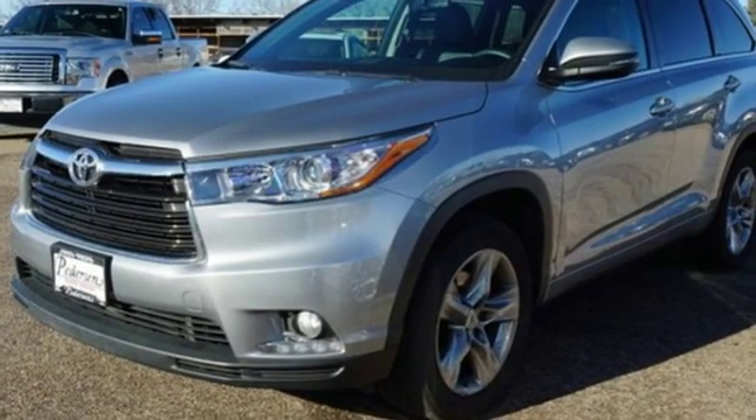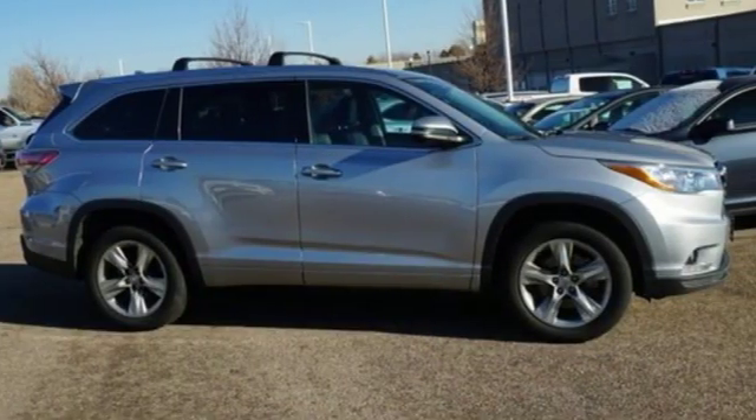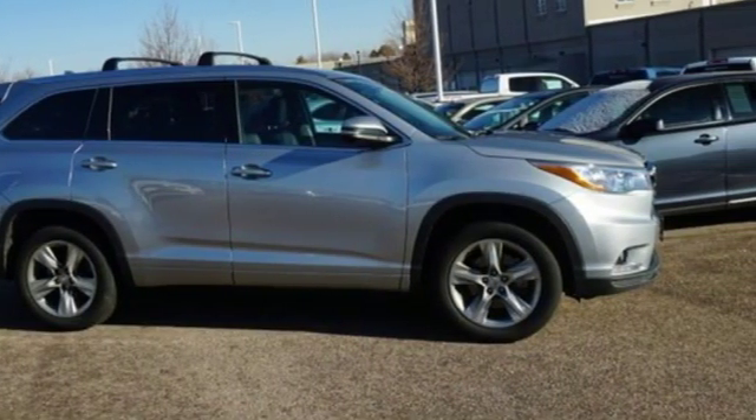Comfortable, convenient, quality — Toyota. If you've been waiting for the perfect time for a test drive, the time is now. Experience it today.